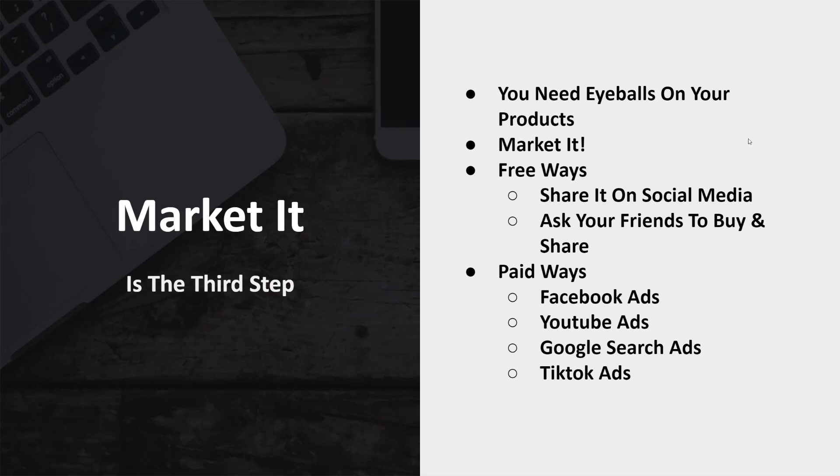Now you need to market it — you need to get eyeballs on your products. There are three ways to do this. You could share it on social media if you have a big following on Instagram, YouTube, or wherever. Maybe you have an email list in a certain niche that you want to send products to. You can also ask your friends to buy and share. Then there are paid methods like Facebook ads, YouTube ads, Google search ads, and TikTok ads, where you pay per impression or per click — maybe a couple of pennies per impression or around 29 to 30 cents per click. It depends on the niche, but you have to get people looking at your products in order to make a sale.